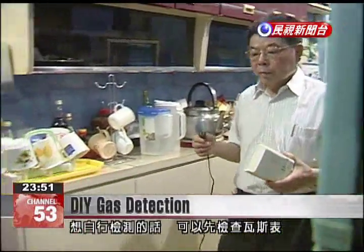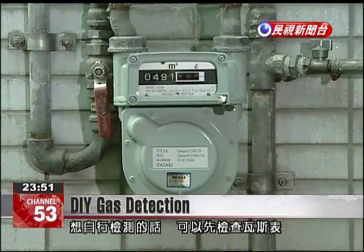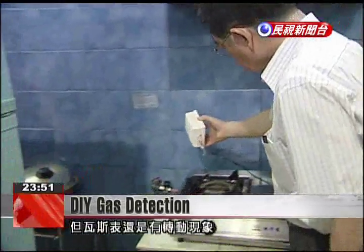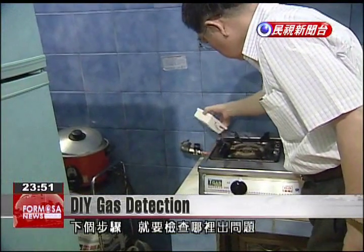The easiest way to check a gas pipeline yourself is to start with a gas meter. If no appliances are using gas and the meter continues to turn, the next step should be identifying the location of the leak.